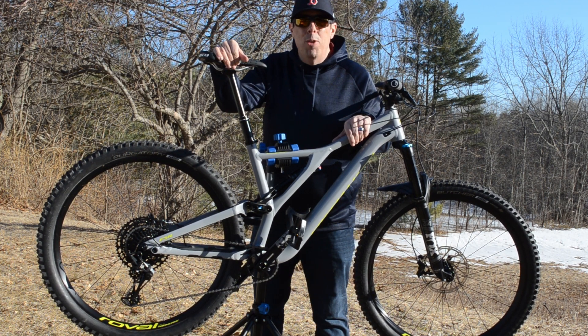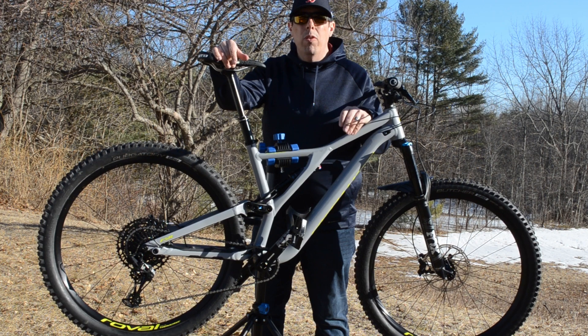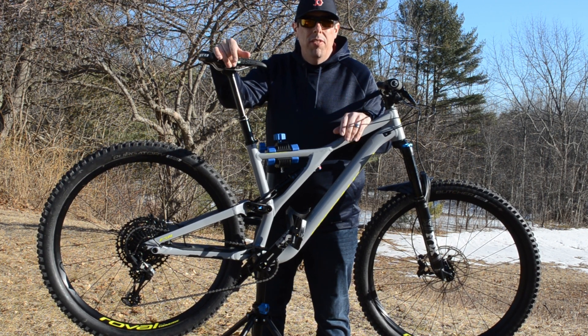Hey everyone, Joe here from Average Joe Mountain Biking. I just wanted to come outside and do a quick bike check and go over what I'm going to be riding this spring into summer.